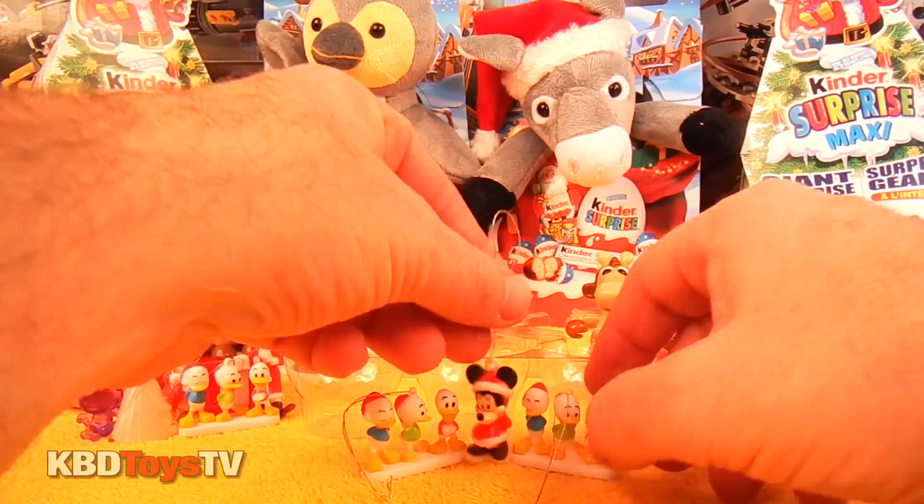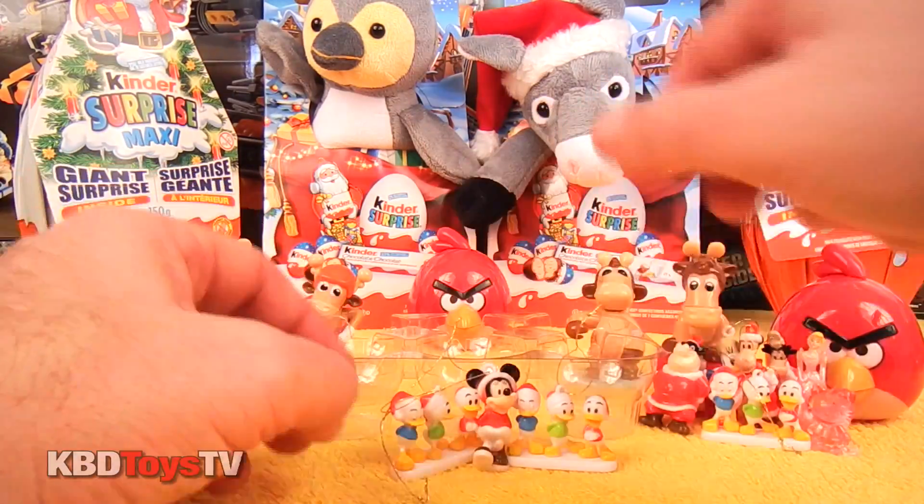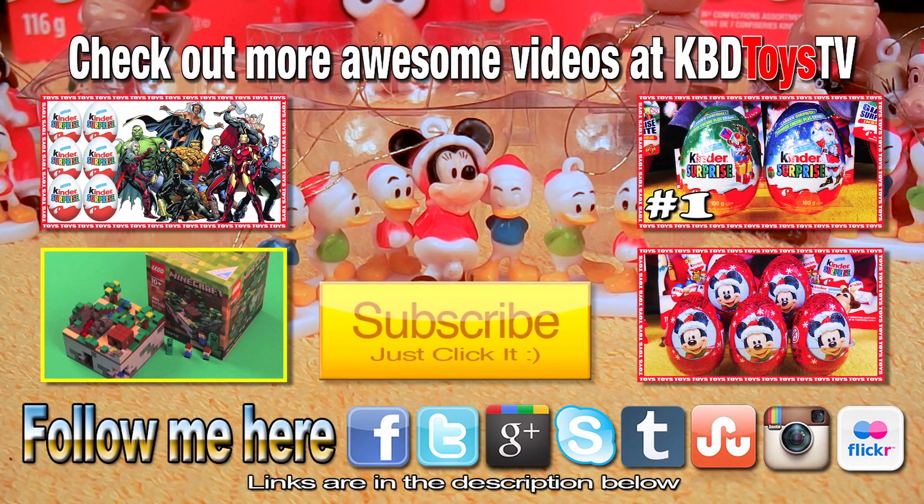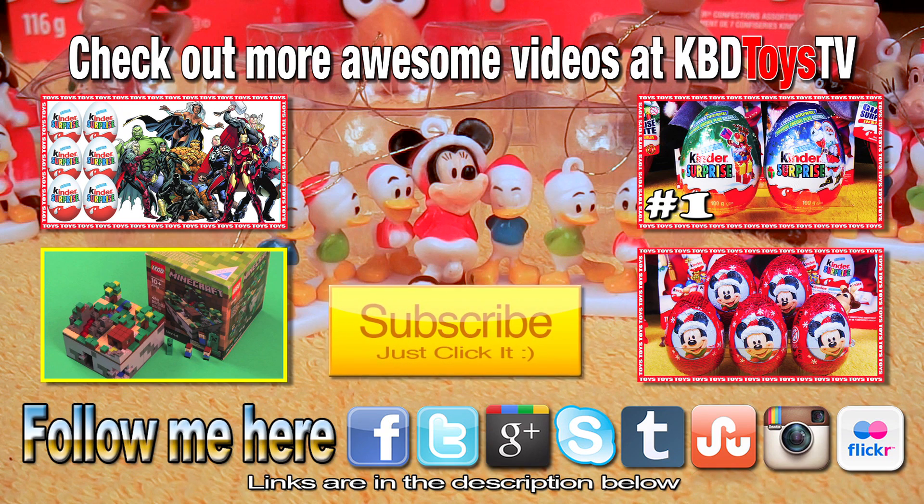Okay boys, gather around Minnie Mouse so I can take a Christmas picture to send to our friends. And there you have it kids. Thanks for watching KBD Toys TV. Don't forget to subscribe, comment, rate and check out these other awesome videos from KBD Toys TV. Talk to you later, bye!